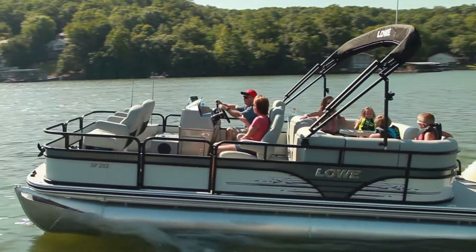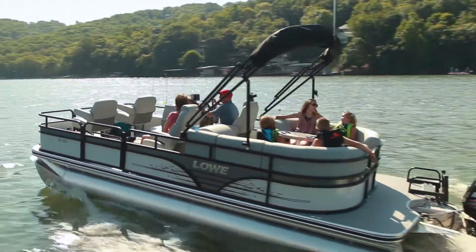Fish, play, stay out all day — the SF-212 walkthrough does it all!